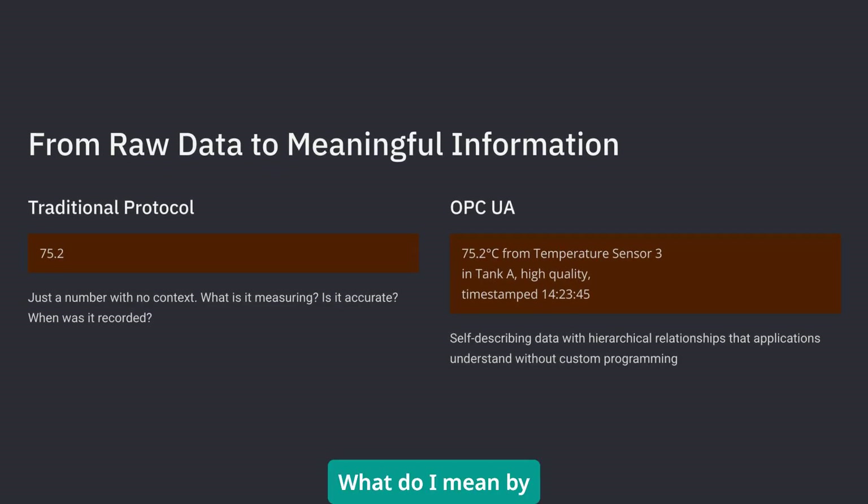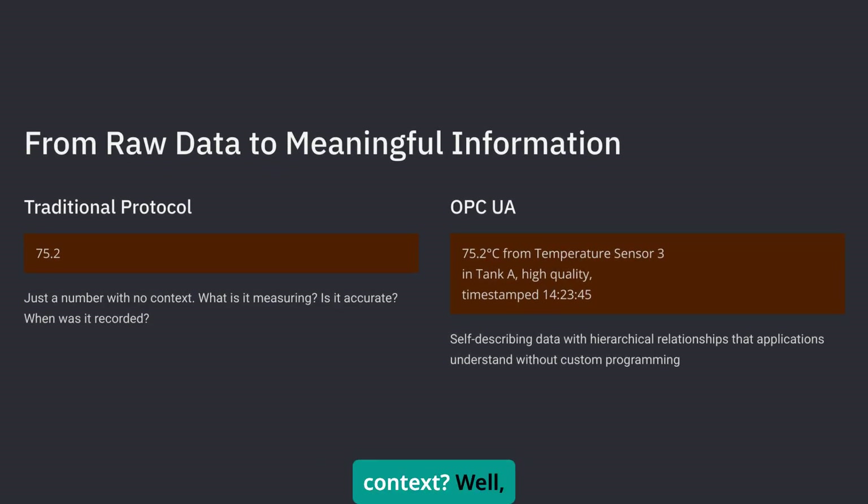What do I mean by context? Instead of just getting a number like 75.2, OPC UA tells you that's 75.2 degrees Celsius from temperature sensor 3 in tank A, measured at 14:23:45, with high quality status, and it's part of the cooling system object model.